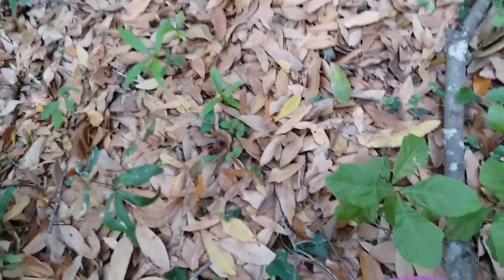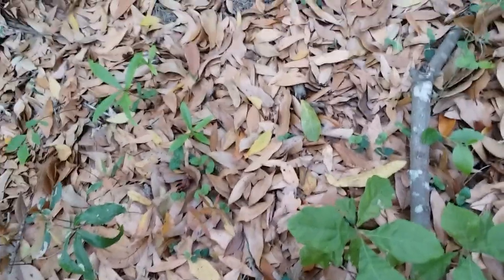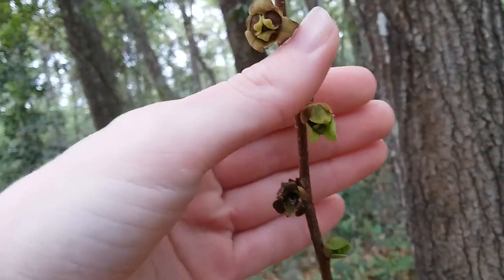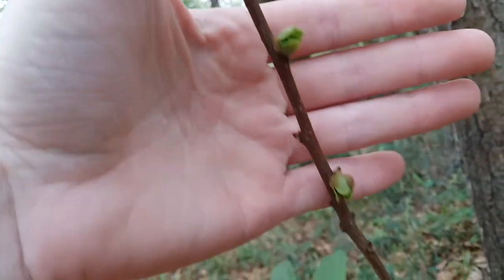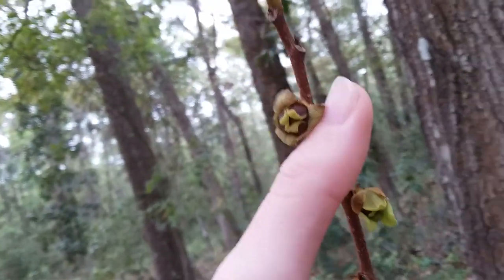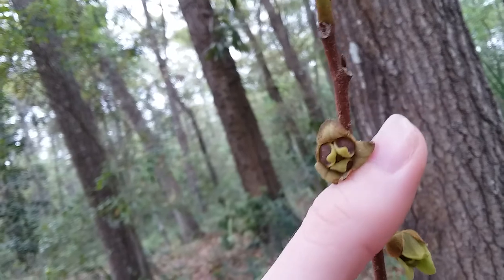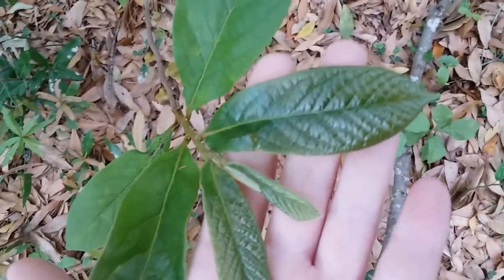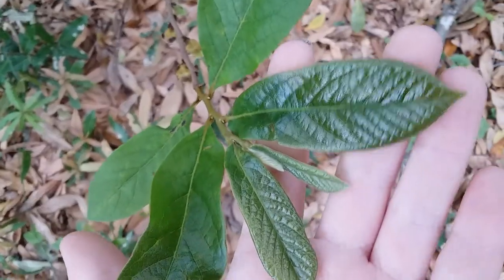I'm not sure if it'll focus, I might just have to hold it with one hand. This is why it is called small flower pawpaw, because that is as big as the flowers will get. And the leaves in early April — it's only April 2nd — the very top of the plant will be very shiny.